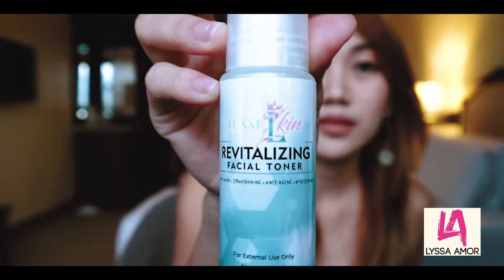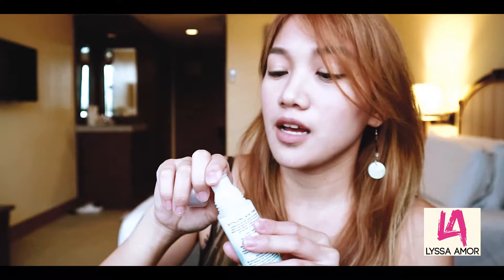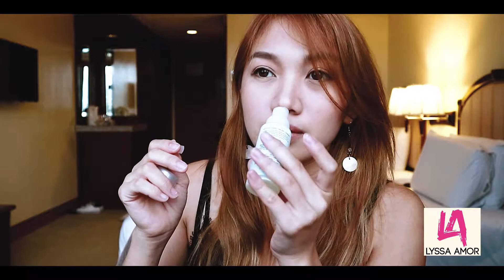The next product to apply is the Revitalizing Facial Toner. It's spill-proof, which is good. The kit is small, so it's great for travel. The Revitalizing Facial Toner is a brightening toner that deeply cleanses skin and removes excess oil. It has natural extracts that help with fresh skin and replenish moisture.